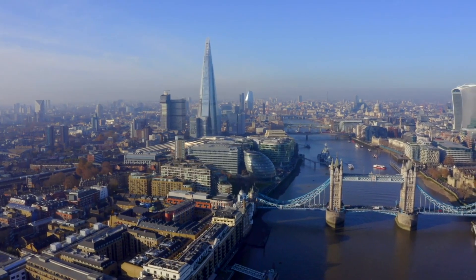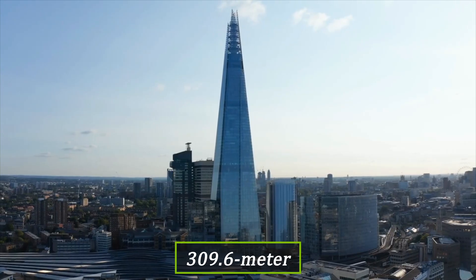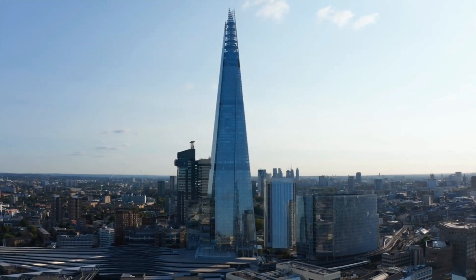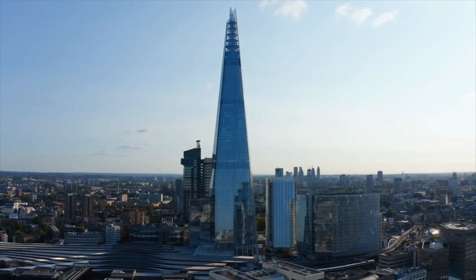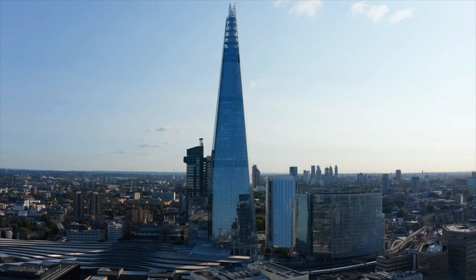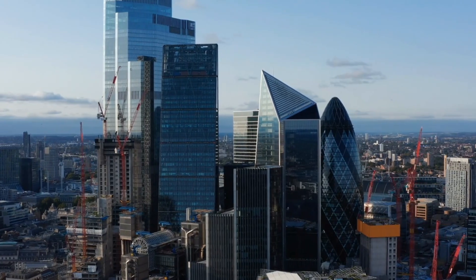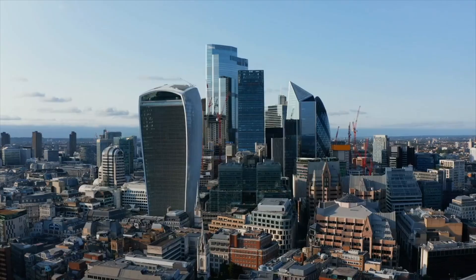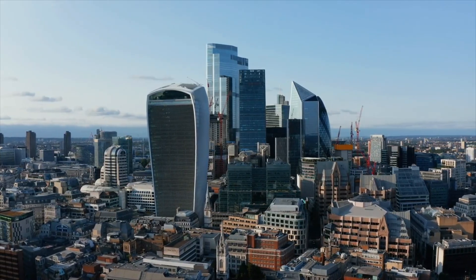London is going taller, fast. Right now, a 309.6-metre skyscraper is about to rise in the heart of the city. And that's just one of more than a dozen towers underway. You've probably heard of the Gherkin, the Cheese Grater, and the Walkie Talkie, but those towers? They're about to get overshadowed — literally.